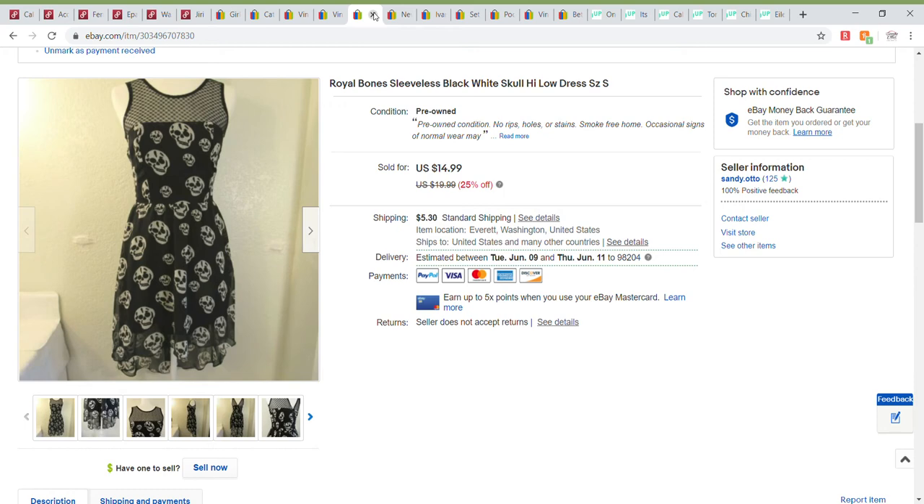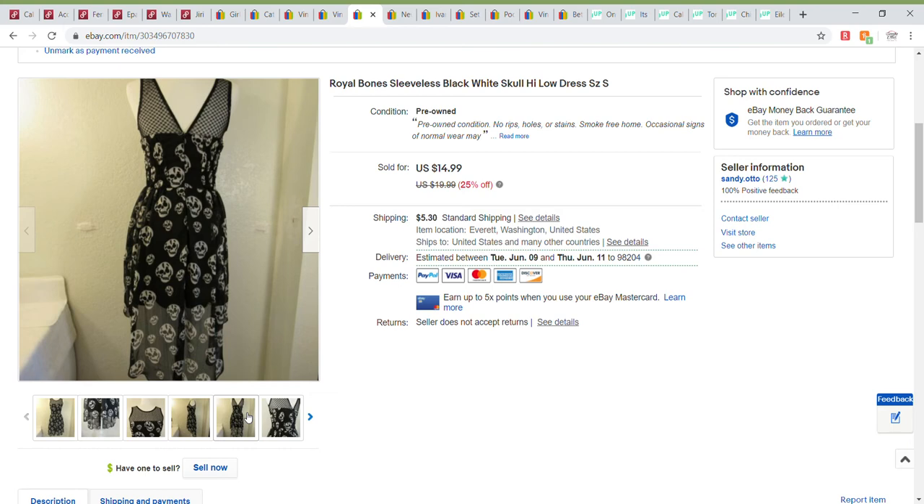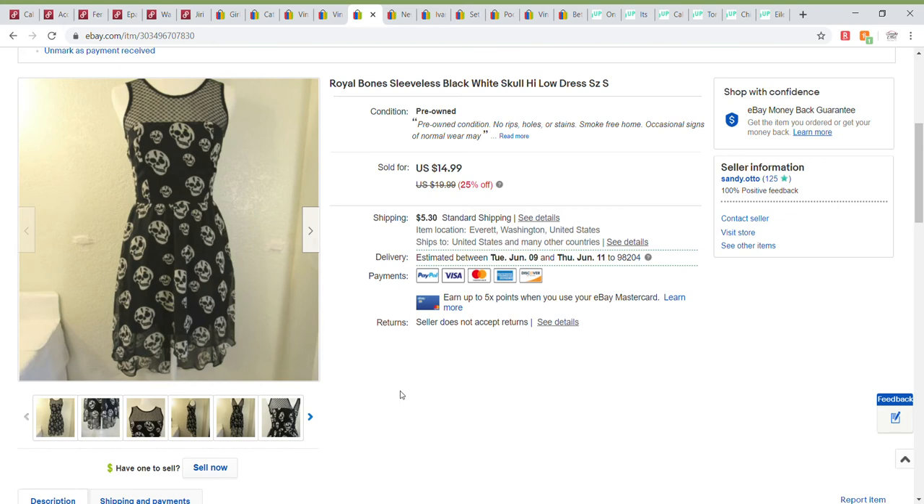A piece of clothing: a Royal Bones dress with little skulls all over it — very cute. It had nice mesh at the top with a flowery star design, a pretty high-low accent on the skirt, and a zipper on the side. This sold for the sale price of $14.99 in size small.